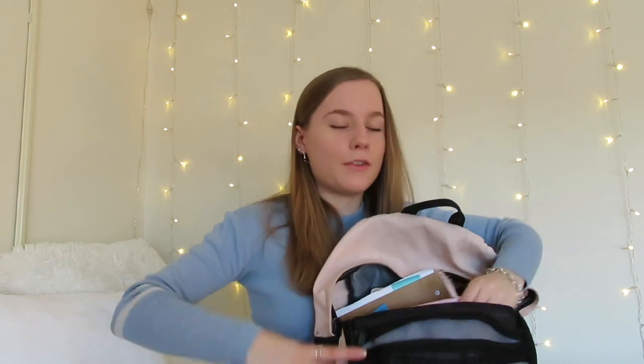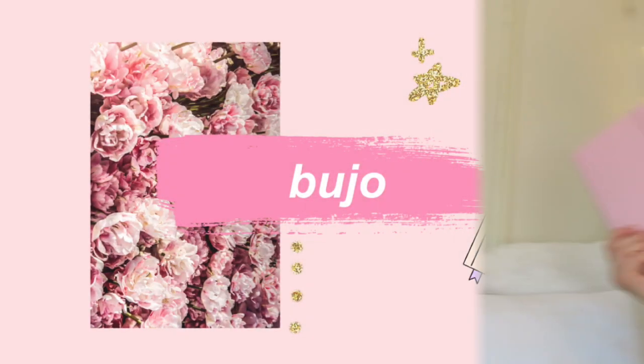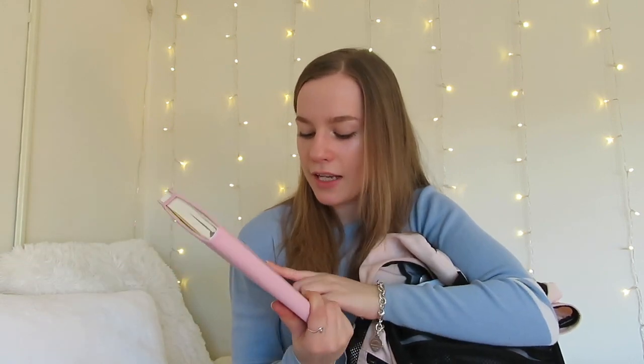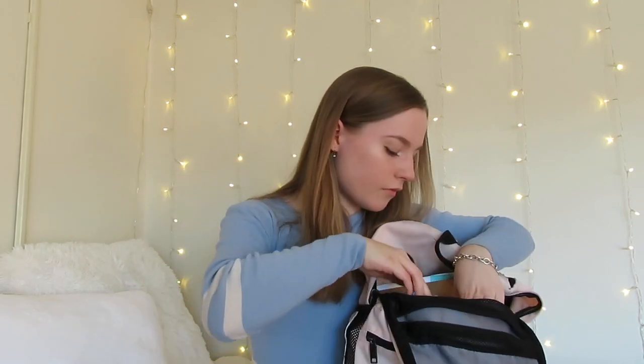Next is my bullet journal, which I've been way too obsessed with lately. I got it for Christmas — it's from the brand Fila, just from Amazon. It's a perfect size to carry around, not too big. I plan all of my personal and YouTube stuff in here, and then I have a separate planner for my schoolwork, which I'll show you next.